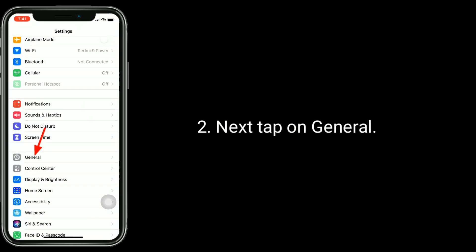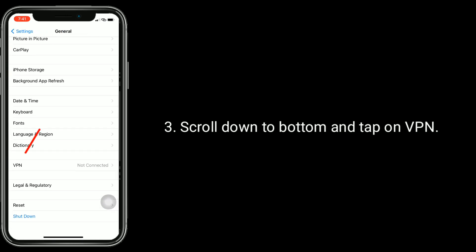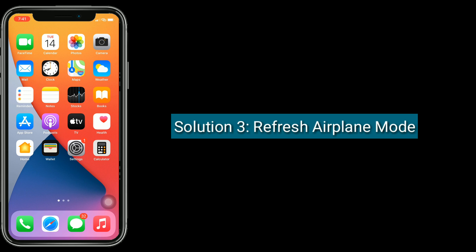Scroll down to the bottom and tap on VPN. Turn off VPN if it's turned on. Solution 3 is to refresh airplane mode.